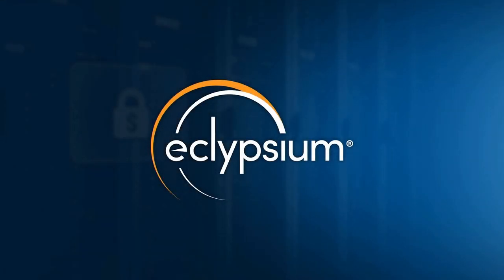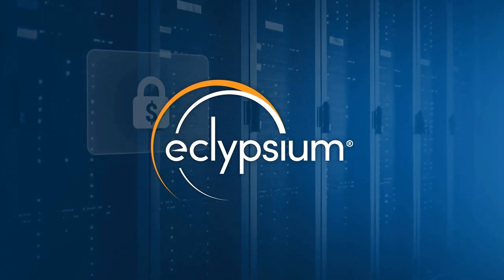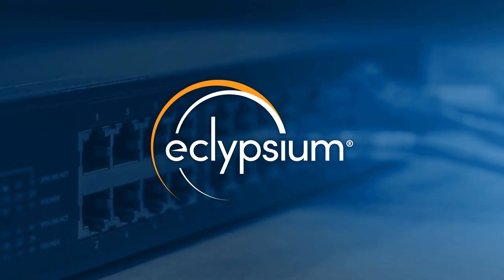Whether your biggest cybersecurity concern is ransomware, unprotected network devices, zero trust success, or auditing your supply chains, firmware security is critical.